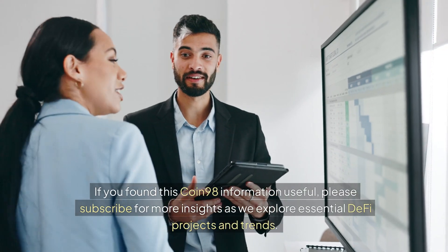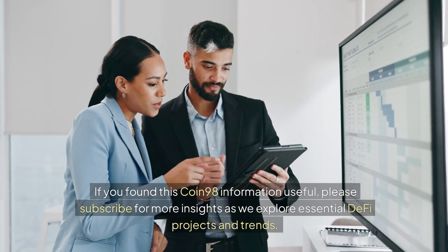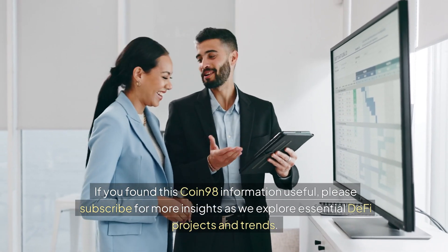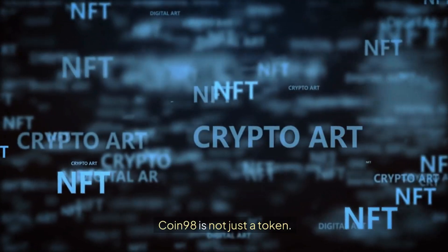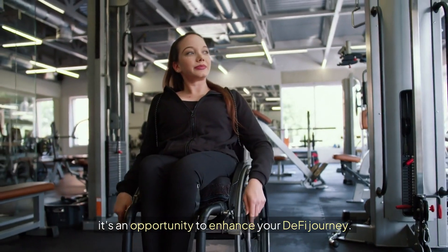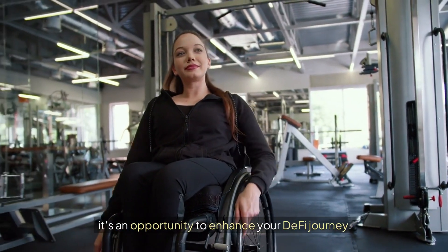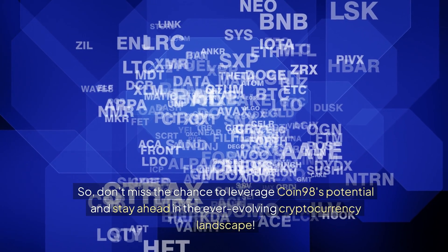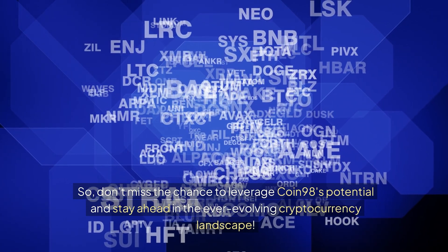If you found this Coin 98 information useful, please subscribe for more insights as we explore essential DeFi projects and trends. Coin 98 is not just a token — it's an opportunity to enhance your DeFi journey. Don't miss the chance to leverage Coin 98's potential and stay ahead in the ever-evolving cryptocurrency landscape.